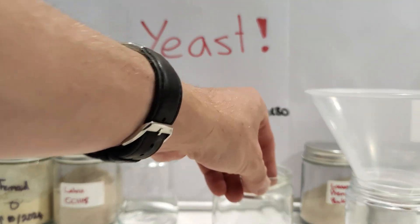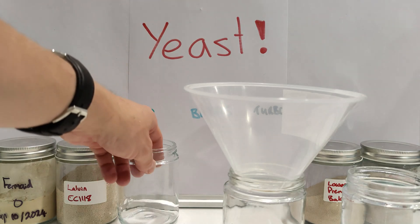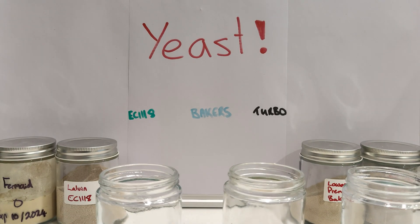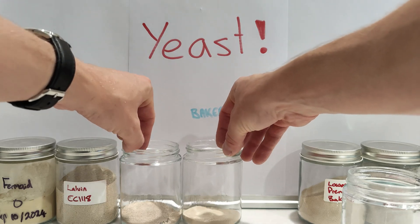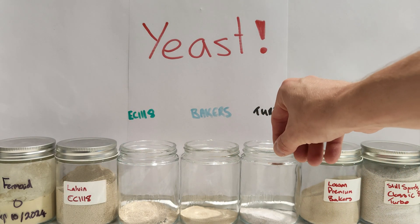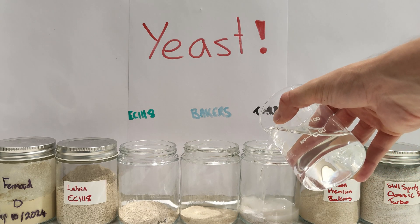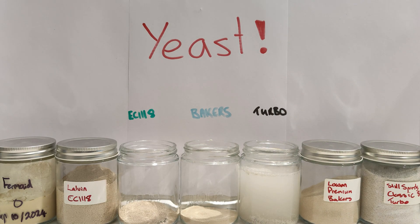That's the turbo. That's the baker's. That's the EC1118. I've pretty much always stuck to EC1118 even for my beers, which is a bit of overkill — you really only need baker's yeast for beer but I've just always used the expensive one. Then I'm going to dump 200ml of water in each one, all from the same jar so we know each one is getting the same temperature water. I really should have used bigger containers.